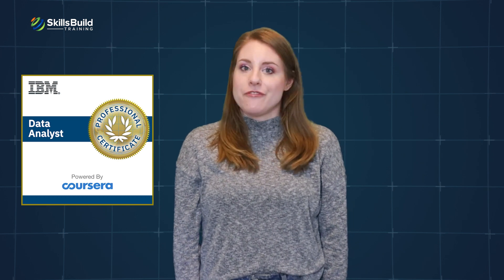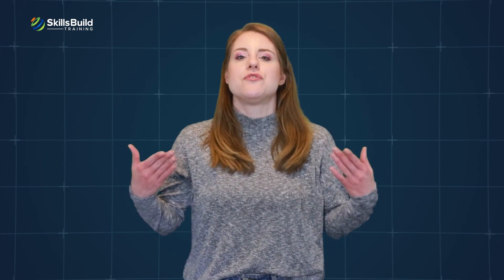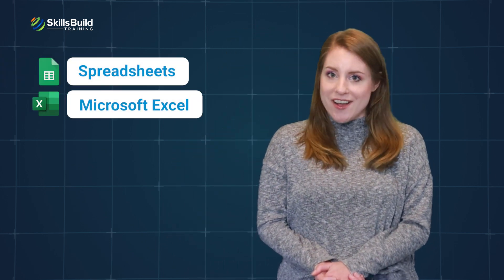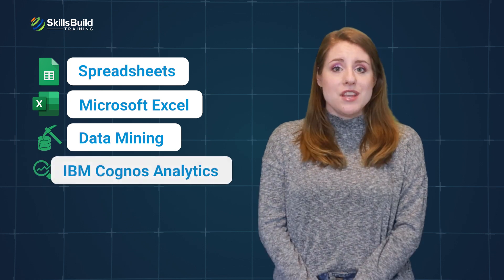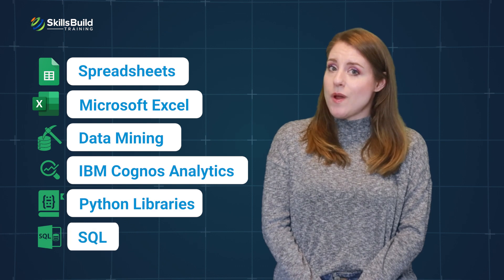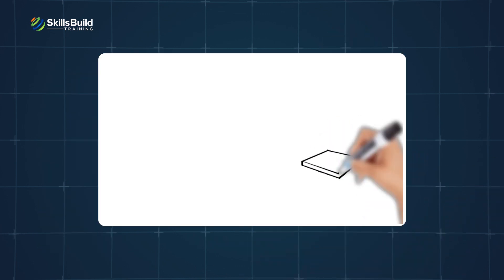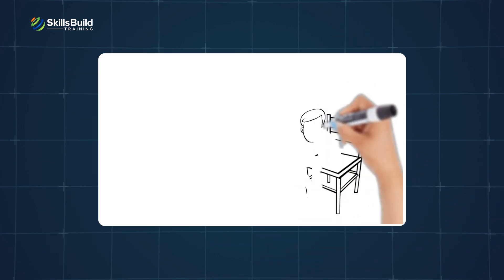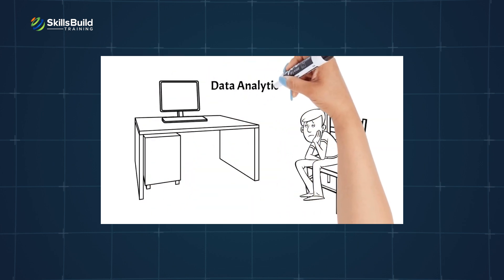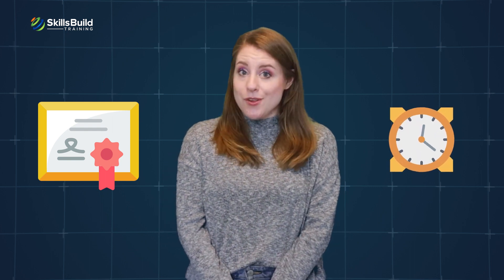The IBM Data Analyst Professional Certification teaches a diverse range of data skills, including using spreadsheets with a special focus on Microsoft Excel, Data Mining, IBM Cognos Analytics, Python Libraries for Data Analysis, SQL, and much more. This certification is especially created for those who want to enter the data analytics industry but don't have a degree. There are no prerequisites, and you can complete the coursework at your own pace.